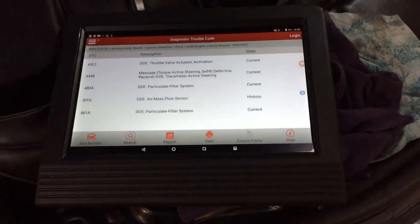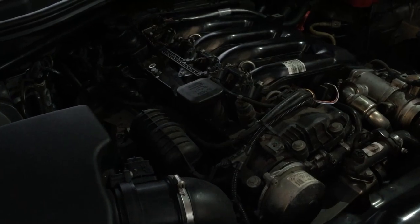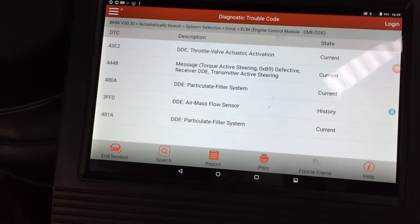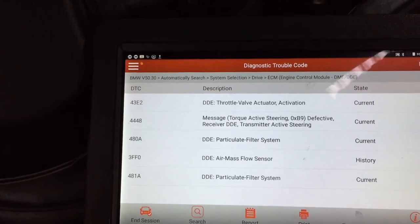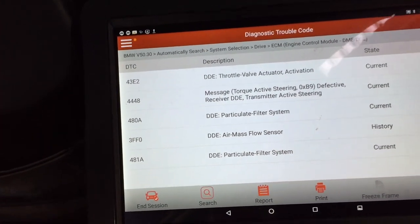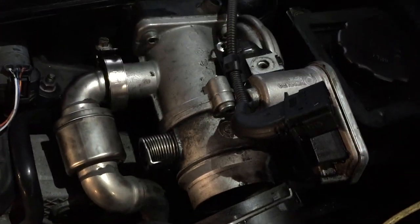Hello everybody, today we're at a BMW, it's a 5 Series, it's a 535d. The customer's complaint is that it's been choking up - the diesel particulate filter system has been choking up. Various faults: it started off with the glow plugs going. But we're continuing to get this one - throttle valve actuator activation fault.